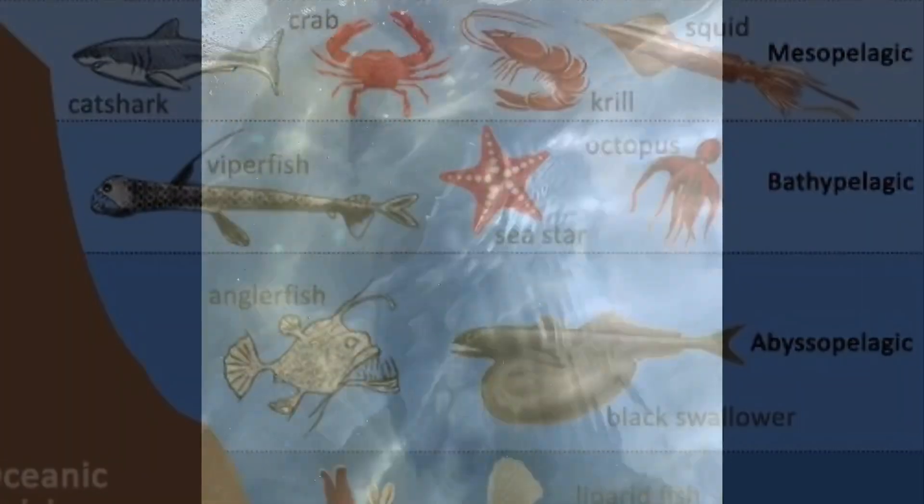Today we're going to take a look at a horseshoe crab, one of the creatures you might find in the sunlight zone. A horseshoe crab is a bottom-dwelling creature, and it's not actually a crab at all — it's in the arachnid family, just like spiders.